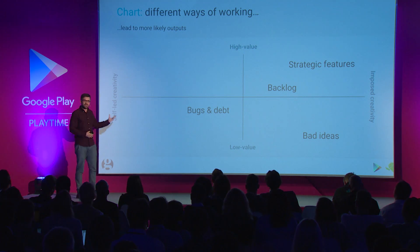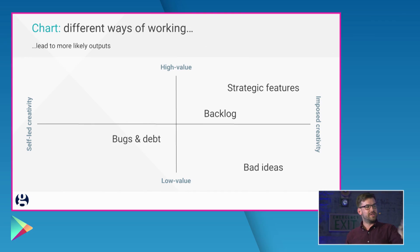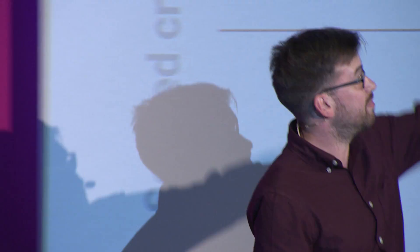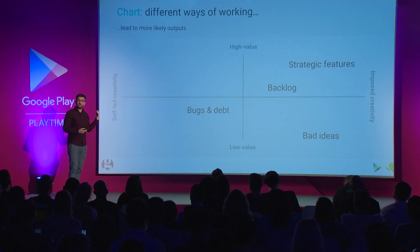Then you've got bugs and debt. Our teams at The Guardian are really enabled to genuinely care about the quality of their products, and they pick up individual bugs and individual pieces of debt as and when they think it's really important. Now, individually they tend towards being low value — although I don't want you to think I'm saying quality isn't important; quite the opposite, quality is critical. Taken together they might be all the way up there, but on an individual basis they're comparatively low value, and they're slightly more self-led.